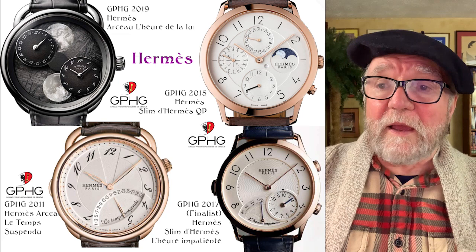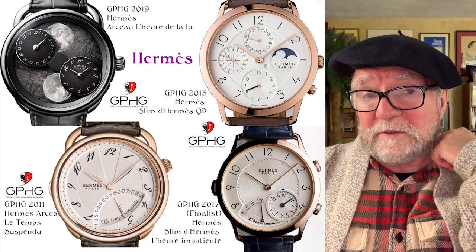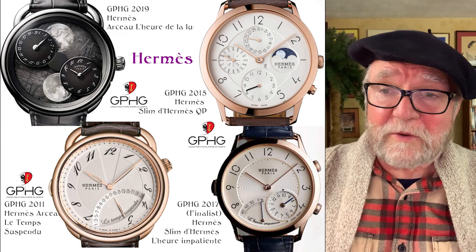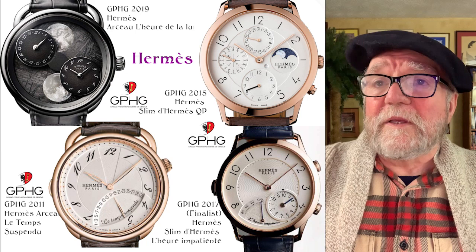A lot of their award-winning movements have elements done by Agenor — by Jean-Marc Viderec — who in 2007 won Watchmaker of the Year. He's one of the best watchmakers in the world. So here again we have what a lot of people think is a fashion watch, when in fact it's anything but.